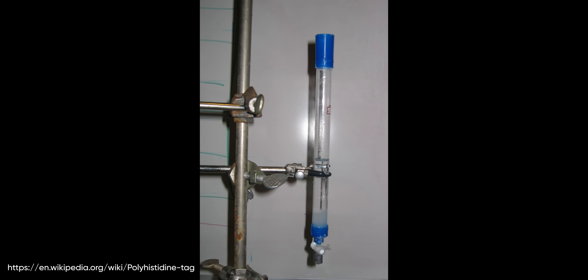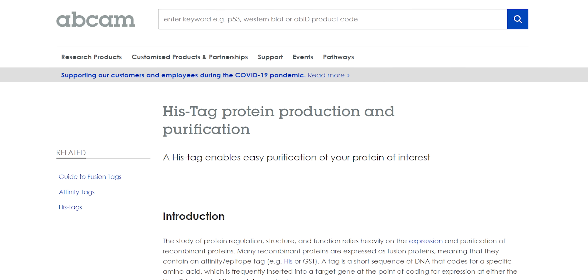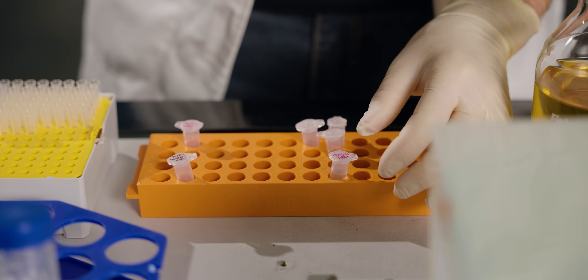The next step is we run this through what's called a nickel column. Our protein was engineered with a histidine tag and that is going to be naturally attracted to the nickel along the outsides of this column as we pour it through. All the garbage makes it through to the end, then we sever that histidine tag and wash it through, and we end up with nothing but our luciferase.